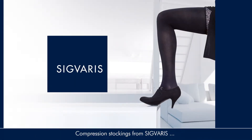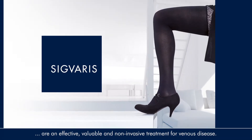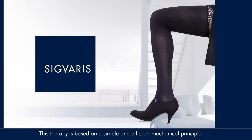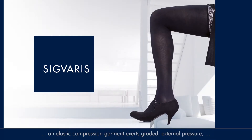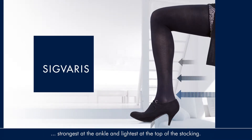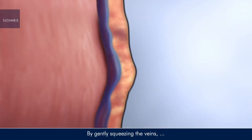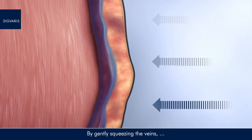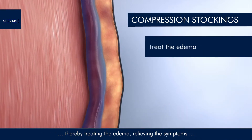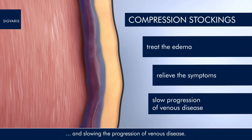Compression stockings from Sigvaris are an effective, valuable, and non-invasive treatment for venous disease. This therapy is based on a simple and efficient mechanical principle: an elastic compression garment exerts graded external pressure — strongest at the ankle and lightest at the top of the stocking. By gently squeezing the veins, compression stockings improve the venous blood flow towards the heart, thereby treating the edema, relieving the symptoms, and slowing the progression of venous disease.